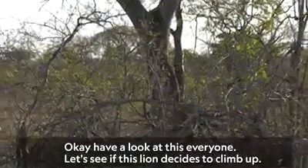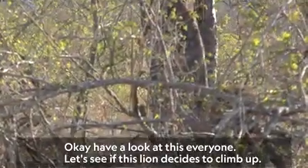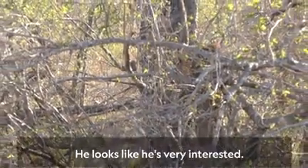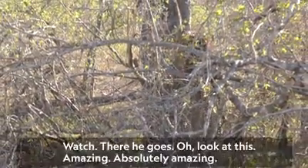Have a look at this everyone. Let's see if this lion decides to climb up. He's stretching his claws a little bit. He looks like he's very interested. Watch — there he goes.